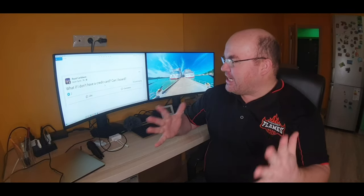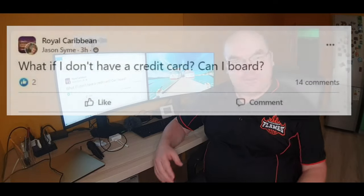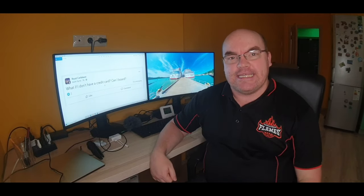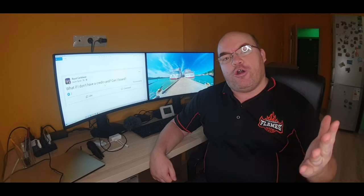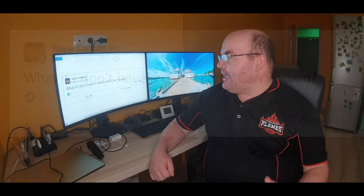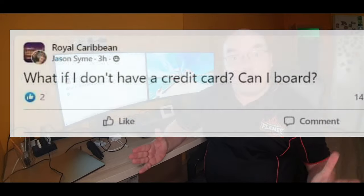This question is from Jason Sim. It was actually in a Facebook group — it doesn't really matter which cruise line the Facebook group post came from because it's relevant to all cruise lines. He asked: what if I don't have a credit card, can I board? The answer is yes, you can still go on your cruise if you don't have a credit card.